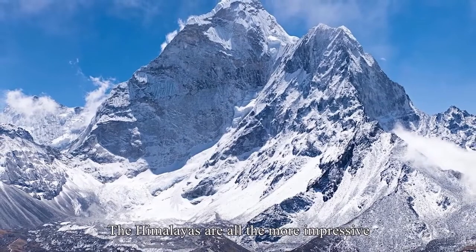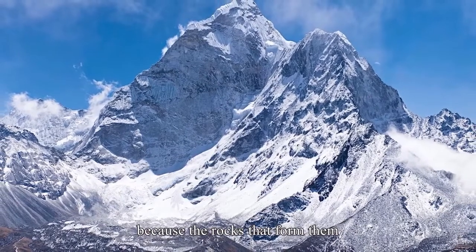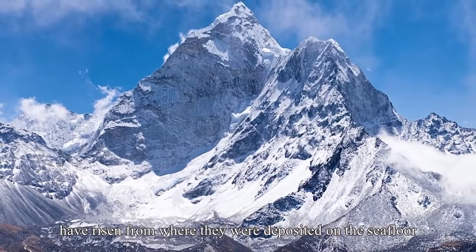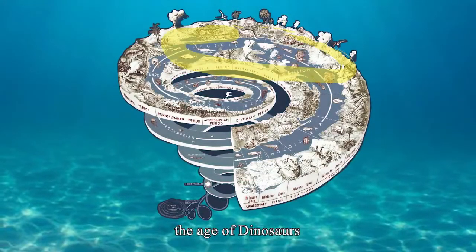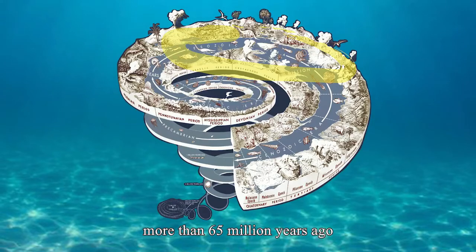The Himalayas are all the more impressive because of the rocks that formed them, and they have risen from where they were deposited on the seafloor during the Mesozoic era — the age of the dinosaurs — more than 65 million years ago.